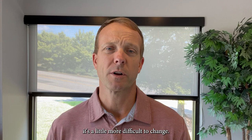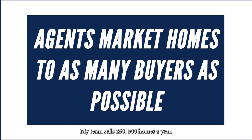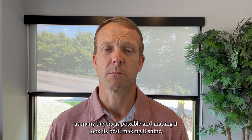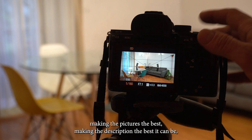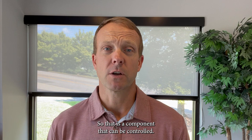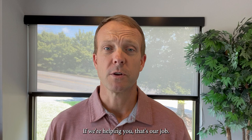That leaves us with three: marketing, price, and condition. Marketing is our job as an agent. My team sells 250 to 300 homes a year and we know how to market properties effectively — how to showcase them in their best light. The marketing piece is getting the property in front of as many buyers as possible, making it look its best, making the pictures the best, making the description the best it can be, and getting it on as many platforms and marketing channels as possible in the shortest amount of time. That is how you make a big splash in the marketing. If your agent is helping you sell the property, that's the agent's job.